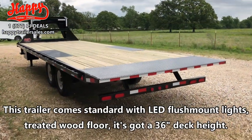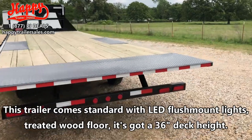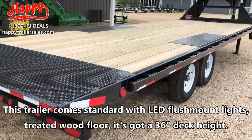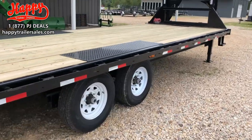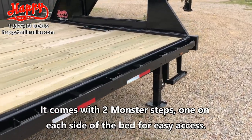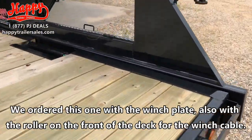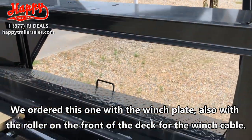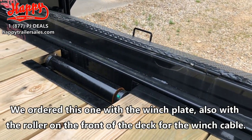This trailer comes standard with LED flush-mounted lights and a treated wood floor. It's got a 36 inch deck height. Comes with two monster steps on each side of the bed for easy access. We ordered this one with the winch plate and also with the roller on the front of the deck for the winch cable.